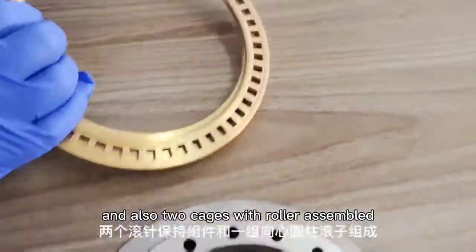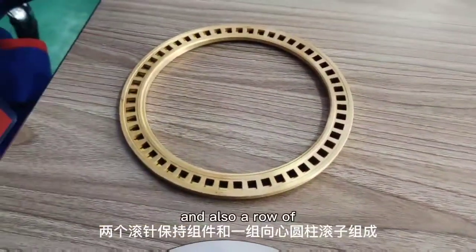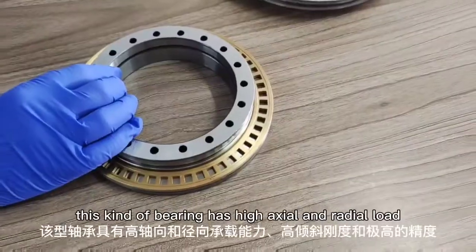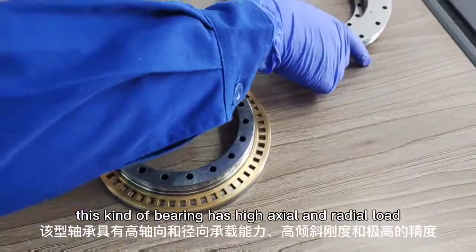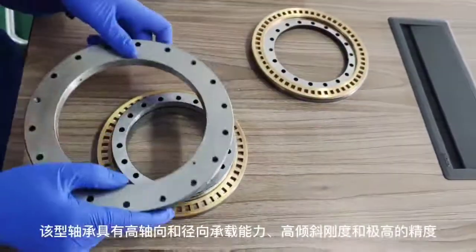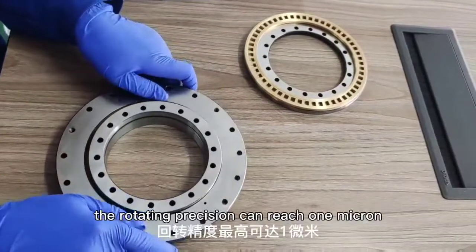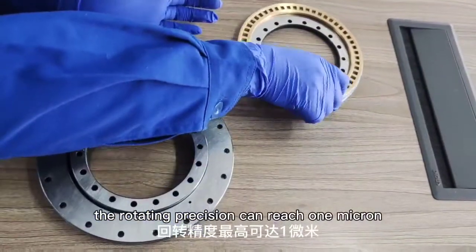It also has two cages with rollers assembled and a row of radial rollers. This kind of bearing has high axial and radial load capacity, high rigidity, and high precision. The rotating precision can reach 1 micron.